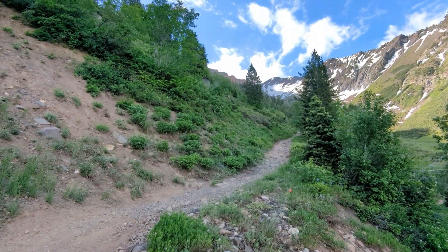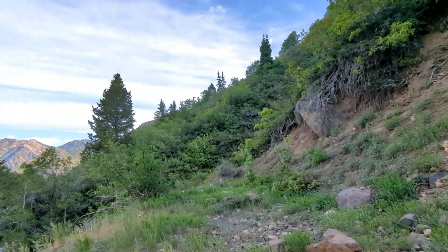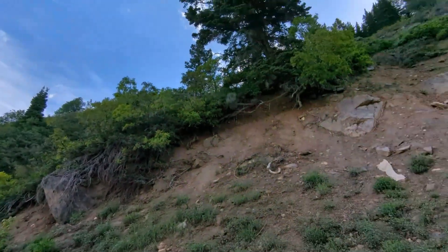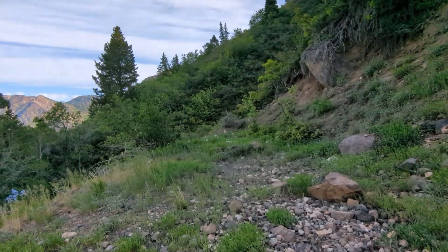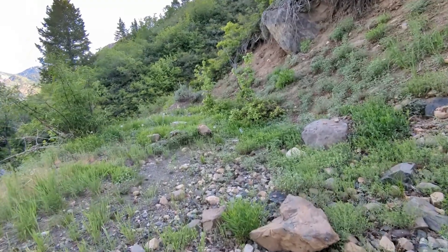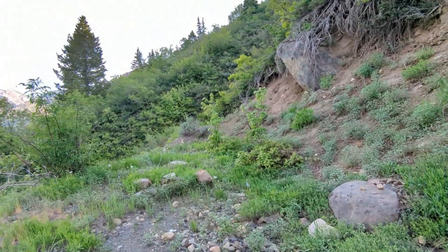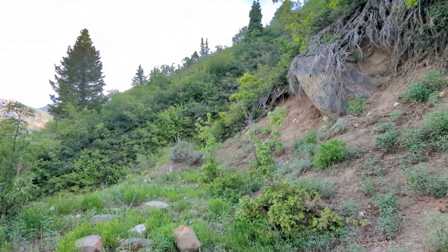Wasatch Mine is that way. The Silver Mountain Mine is this way. Hopefully I'll be able to get to it. I haven't found a trail anywhere. I'm going to do some investigating and hopefully I'll be able to get up there. If not, I'm going back to that culvert, gathering some samples.